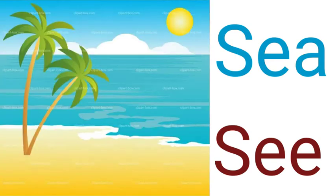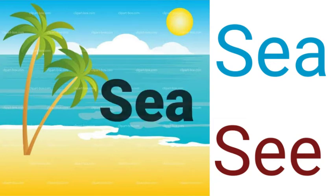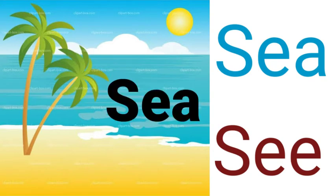The next two words are S-E-A and S-E-E. Both sound the same but have different spellings and meanings. According to the picture, S-E-A (sea) is the right one.